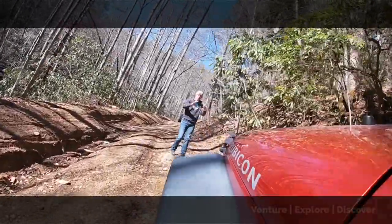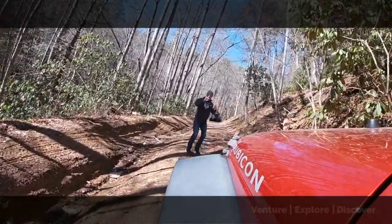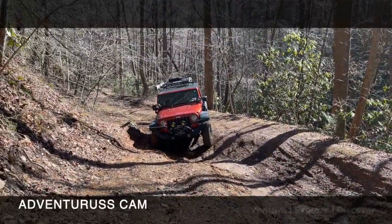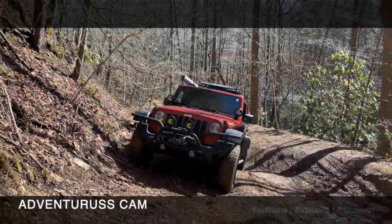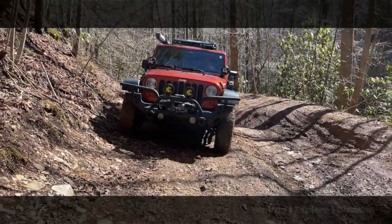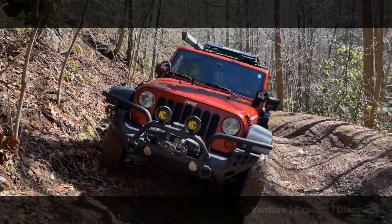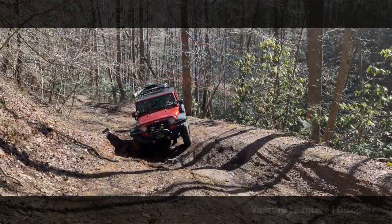If you're not familiar with his channel, I'll put a link to it in the description below. He has a very well built and extremely capable Jeep that he has off-roaded in some awesome locations across the country. The information he shares on his channel is always spot on, and he's also done several really great interviews with other great off-road content creators. So definitely highly recommend checking out his channel.